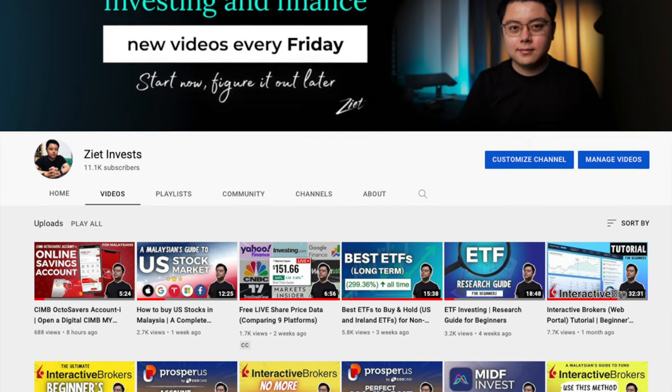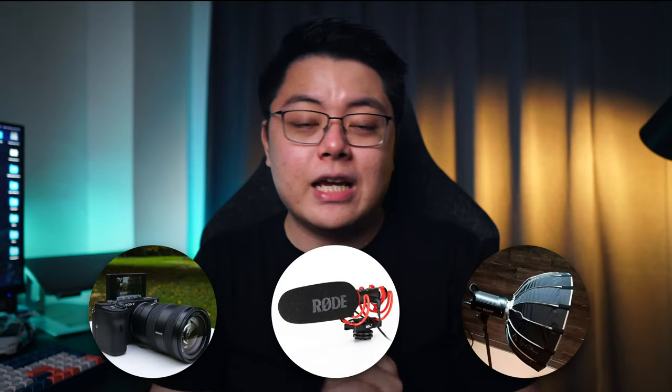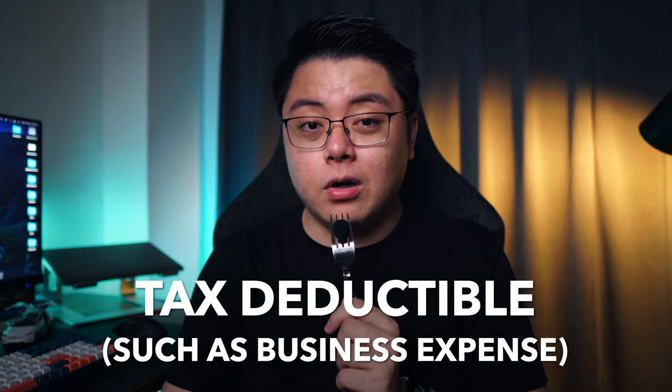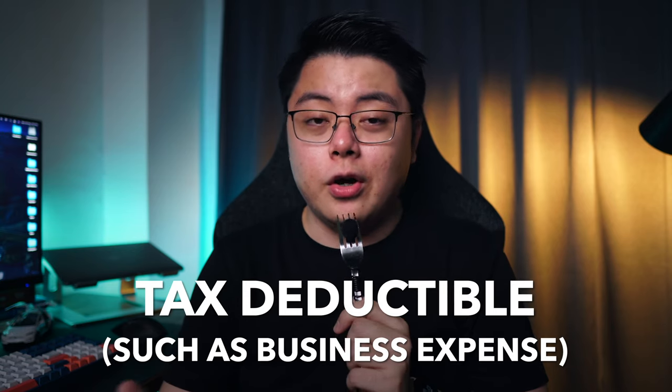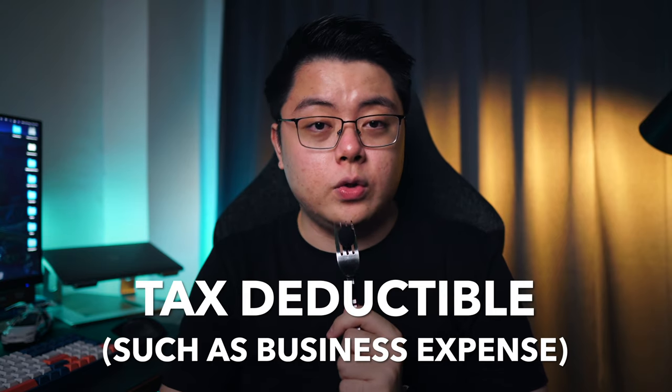For example, my business is YouTube and I upload videos to generate YouTube AdSense revenue. So in order to make videos like this one, I need to incur costs to buy camera gear, microphones, lightings, and so on — and that is how I can treat them as my business expense. If you're not sure whether the expenses you're incurring are considered deductible, ask yourself: did you incur these costs to generate your income? If you're still unsure, it's advisable to ask an accountant.